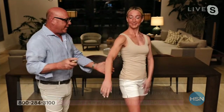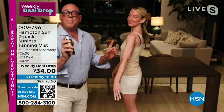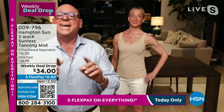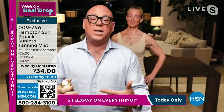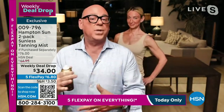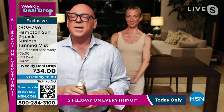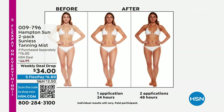Hold the can away about eight to ten inches, spray it in a circular motion. Don't worry about it staining — I'm spraying her shirt right now to show you. It only reacts with the proteins in your skin. The tan will start to develop; the DHA in there will develop within four to six hours. Within eight to twelve hours, you're fully tanned. You could spray this before you go to bed or in the morning before you go to work. It is that easy.